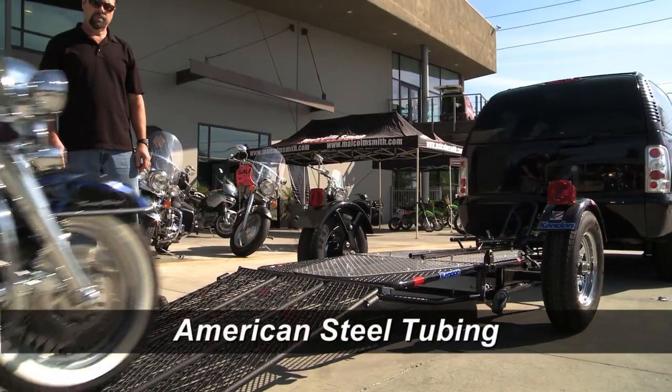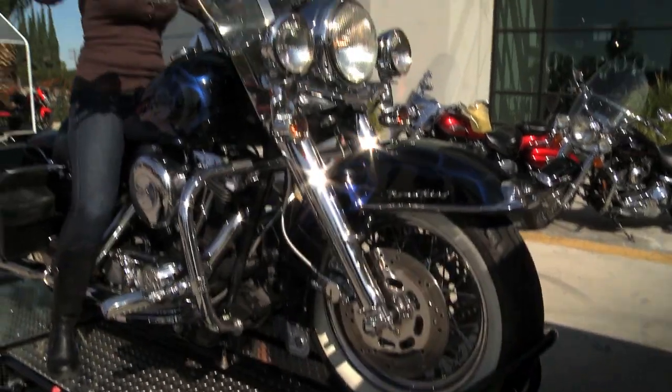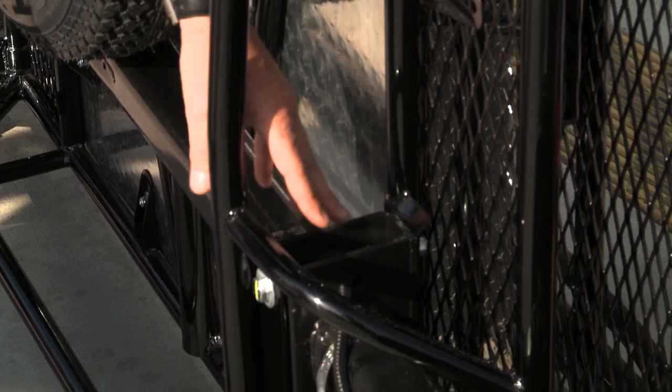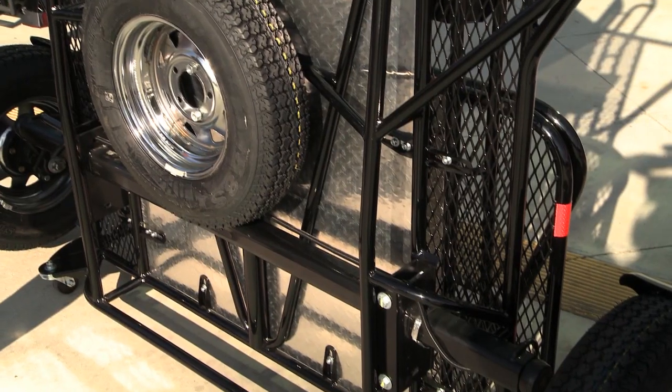Kenden's founder, Ken Thurm, has a background in race car chassis design. The Kenden chassis incorporates a tubular steel design with separate top and bottom sections, joined by a patented axle that becomes an integrated stressed member, delivering a unibody construction unique to Kenden.